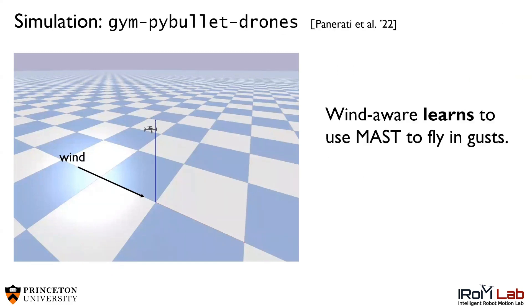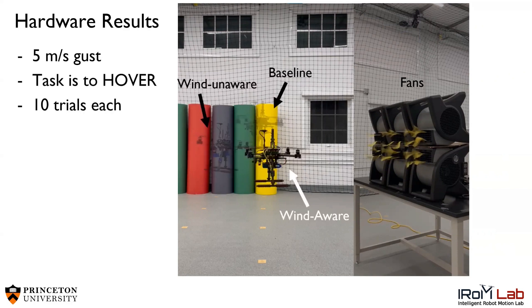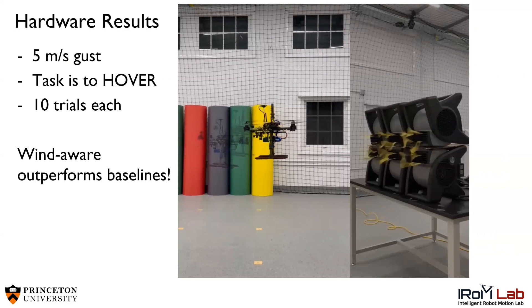WindWear learns to use MAST to fly in gusts, but does it work in real life? To test FlowDrone, we hit it with a 5 meter per second gust generated by our fans. FlowDrone's goal is to hover in place. We compared our wind-aware controller to two baseline controllers and flew 10 flights each. In the next video, the wind-aware controller — our approach — is the most stable. As you can see, WindWear is able to stay in the hover position better than the baselines.